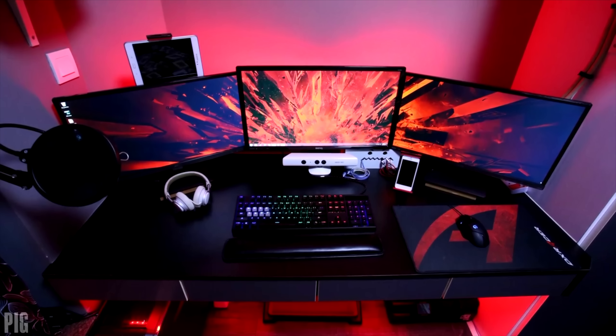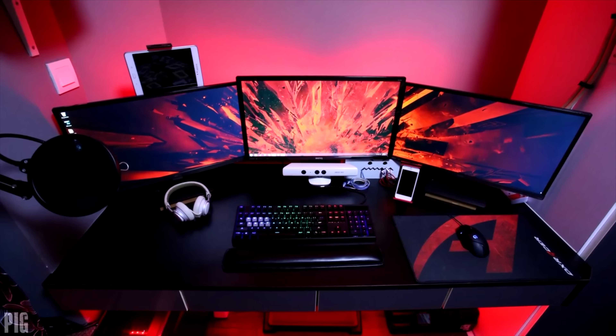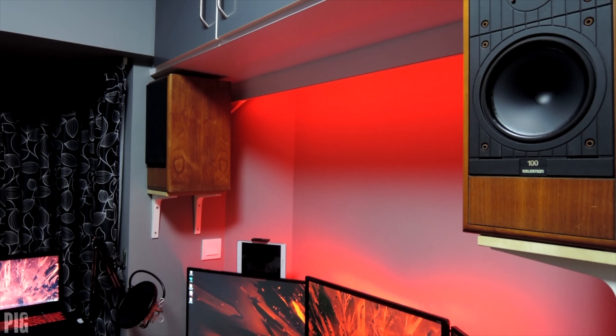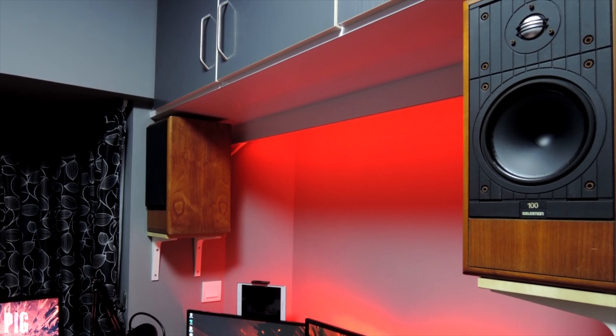With an unusual name, Pig managed to steal the win for episode 73 with a badass black and red setup. Once again no surprise here. I was also impressed at his custom made wall shelves that managed to hold up two massive bookshelf speakers.